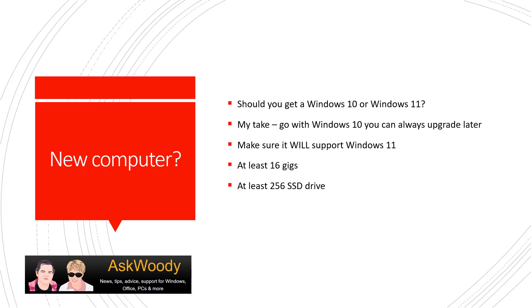Last but certainly not least: is it time for a new computer? I would recommend that you wait a little bit. If you really need a computer right now, my personal take is to get it with Windows 10 at this time — you can always upgrade to Windows 11 later. Just make sure it will support Windows 11. Always make sure your computer has at least 16 gigs of RAM and at least a 256 gig SSD drive — those are my bare minimums. I would actually recommend waiting at least six months until some of the bugs get worked through on Windows 11.